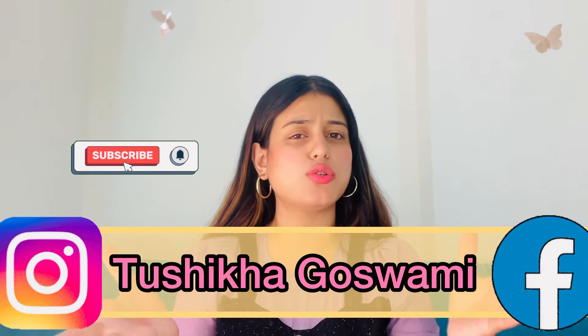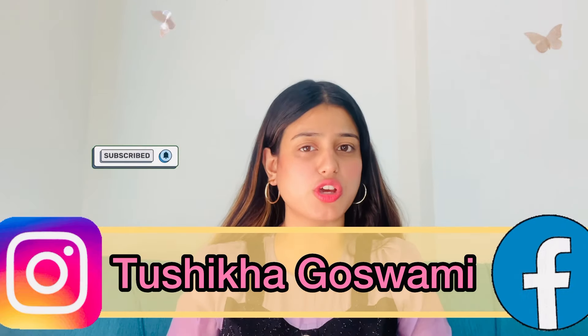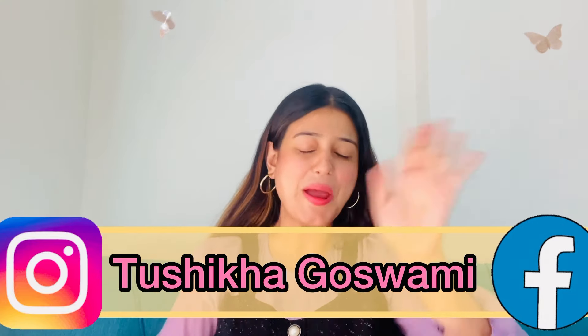With this, the video comes to an end. I hope you all liked this home decor Amazon haul video. If you liked it, please do not forget to give it a thumbs up. I will be back with a new video very soon. Till then, take care everyone — bye!